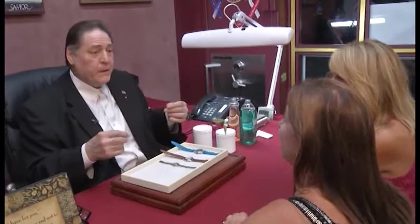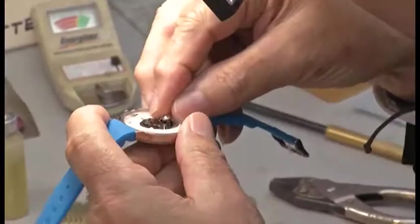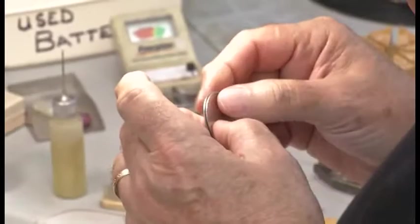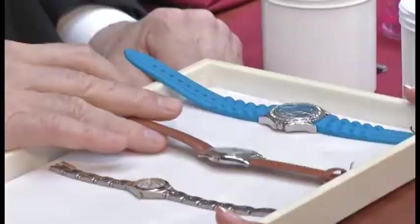We do it almost like a factory service — we check the locking system, we clean your band, we check your seals. It's very important to check a seal because if you get too much dampness in there you're going to destroy a watch. It could be a family heirloom — it didn't cost a lot of money, but you love it.